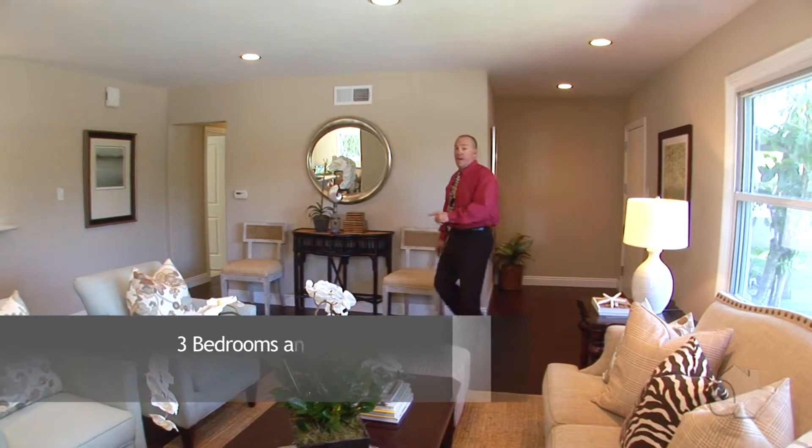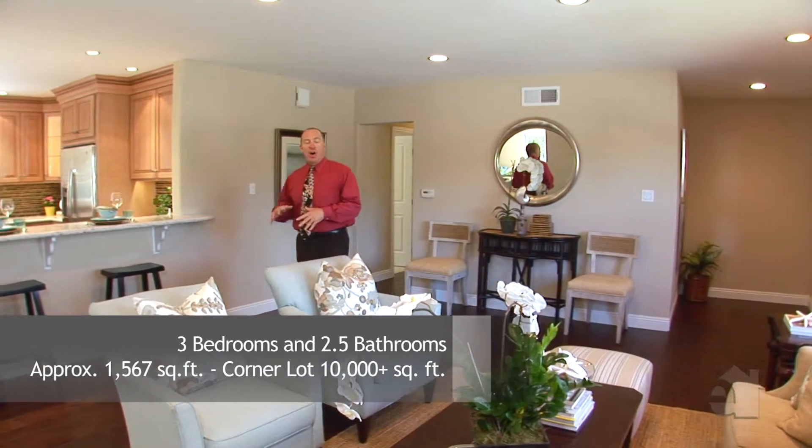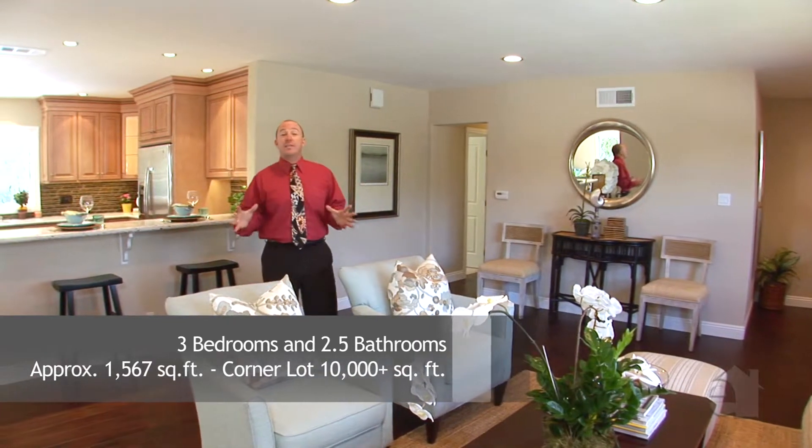This home is three bedrooms and two and a half baths, almost 1600 square feet under roof. It sits on a corner lot that's over 10,000 square feet.